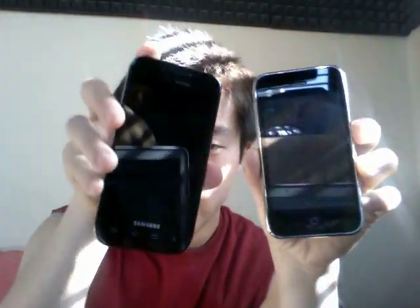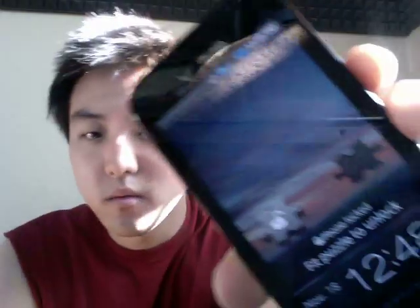I got a new phone. This is a Samsung Fascinate. I use Verizon as a carrier and people have been asking what I thought about this phone.